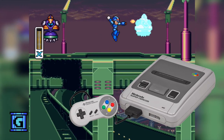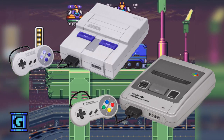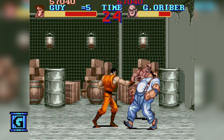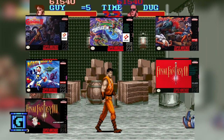The Super Famicom, or as it was called in the west, the Super NES. However you say it, it was an amazing game system that had some great games for it. I had hours of fun with Castlevania, Ninja Turtles, Street Fighter, Mega Man X, Final Fantasy 2 and 3, and many more great titles.